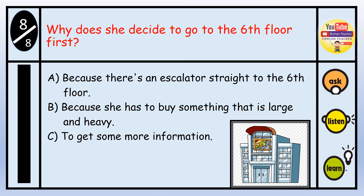Question number eight: Why does she decide to go to the sixth floor first? A. Because there's an escalator straight to the sixth floor. B. Because she has to buy something that is large and heavy. C. To get some more information. The answer is B — because she has to buy something that is large and heavy.